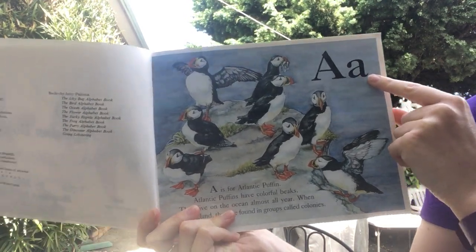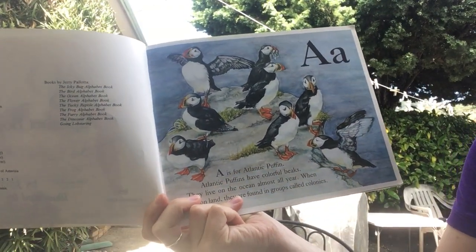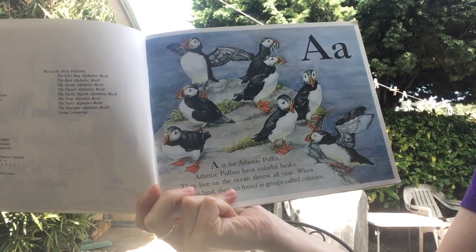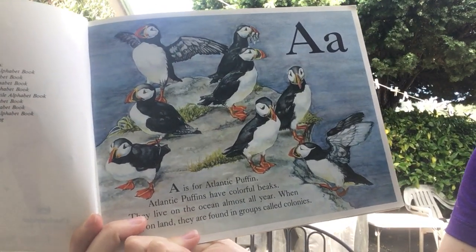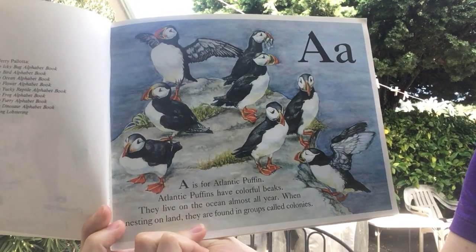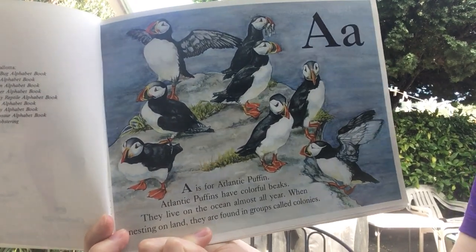Here's A. A is for Atlantic Puffin. Atlantic Puffins have colorful beaks. They live on the ocean almost all year. When they nest on land, they are found in groups called colonies.